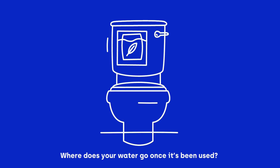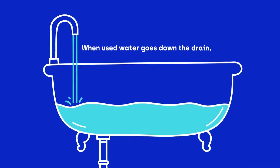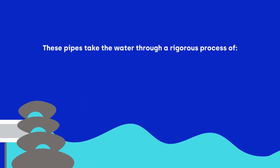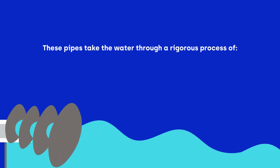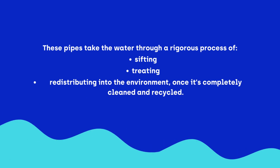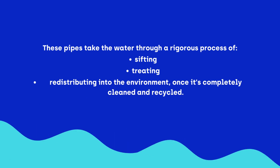Where does your water go once it's been used? When used water goes down the drain, it travels through a network of sewer pipes. These pipes take the water through a rigorous process of sifting, treating, and redistributing into the environment once it's completely cleaned and recycled.